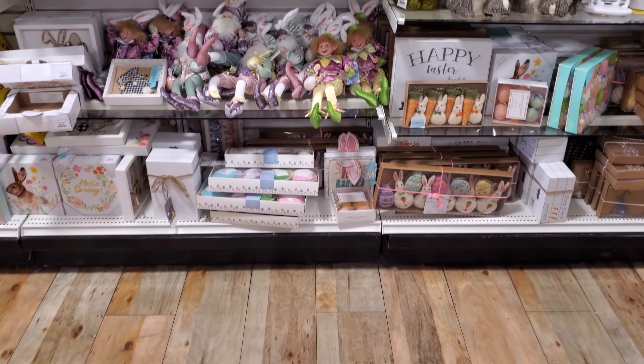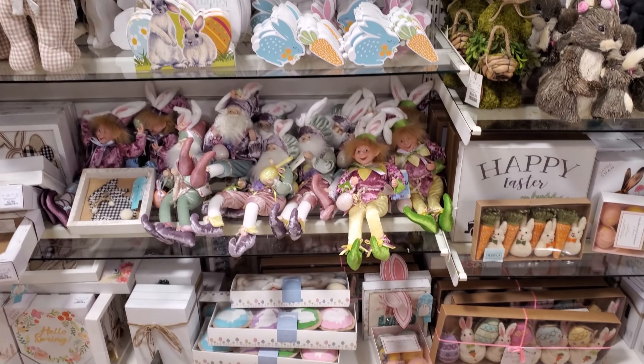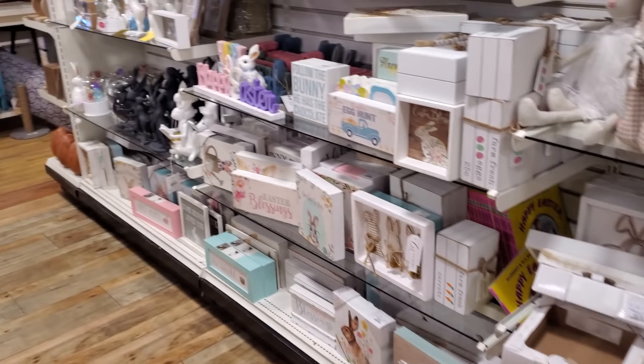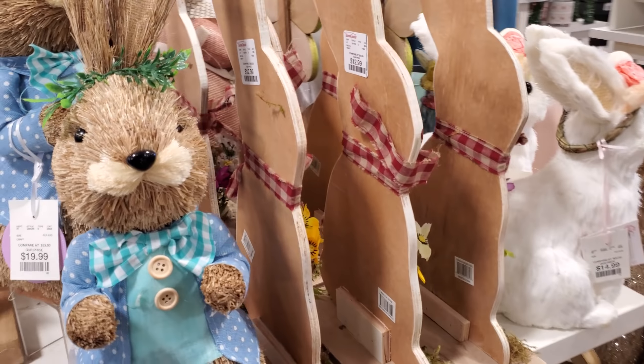Alright you guys, I think that's gonna do it for this location. Not as much home decor and Easter again — I feel like it is going away. Please stay safe and I will see all of you in the next one.